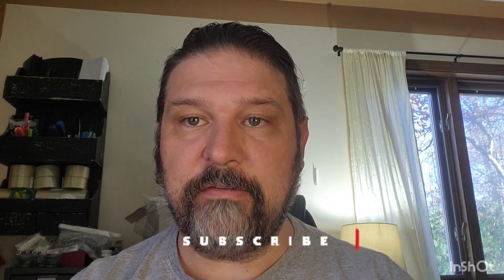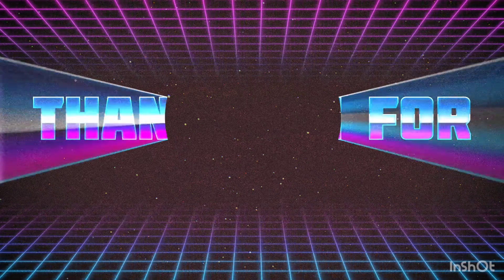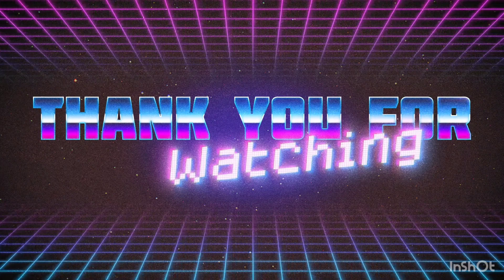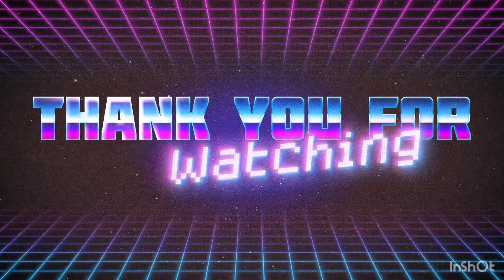Thanks so much for watching. I appreciate all of you. If you like this video, please give it a thumbs up and subscribe if you haven't already. I bring new videos every few days. We have our live show on Wednesday with me, Charlie, and Stu the Goat — 8 Central Standard Time every Wednesday night. Hope to see you all there. We have a pretty active, laid-back and fun chat. That's it for this video. Thanks so much for watching. I'll see you again soon.